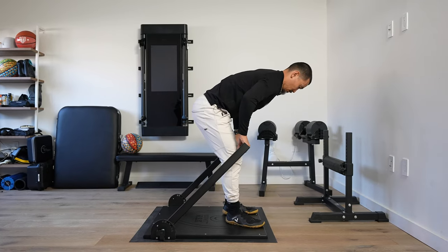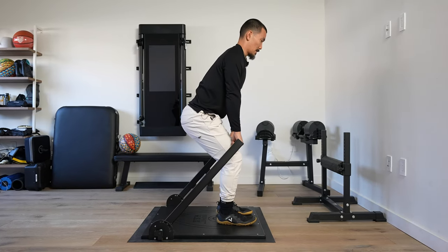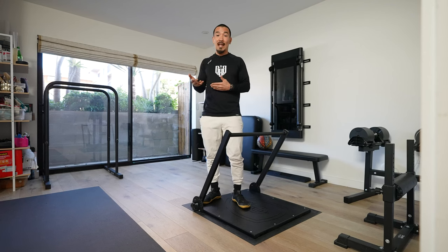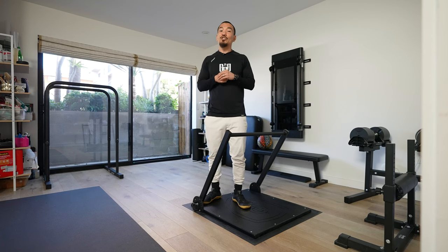Isometric training is something that has taken a front seat in a lot of our programming for warming up, for performance enhancement, and also for reducing pain. So Isofit is definitely something that I cannot live without.